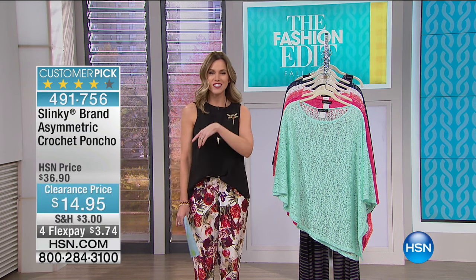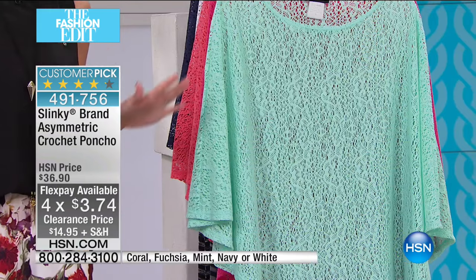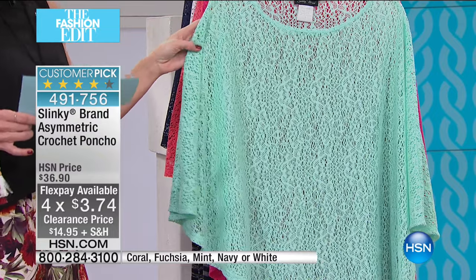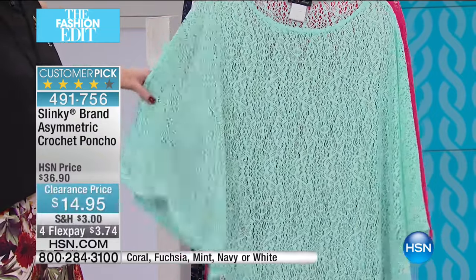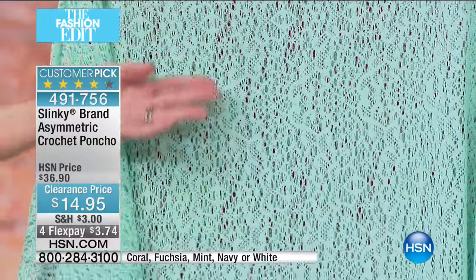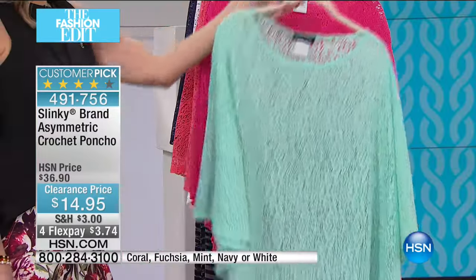We are starting out with a fantastic customer pick by Slinky — it is our asymmetrical crochet poncho. With four flex, it is three dollars and 74 cents on flex this morning. I can't believe I'm saying three dollars and 74 cents to get this beautiful crochet poncho. It is fabulous, fantastic, and it's going to make you feel so glamorous the moment you put it on. This is our beautiful mint — it just looks like the most beautiful ocean wave mint.